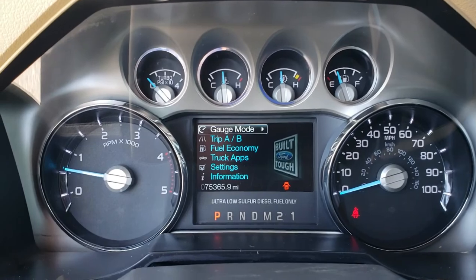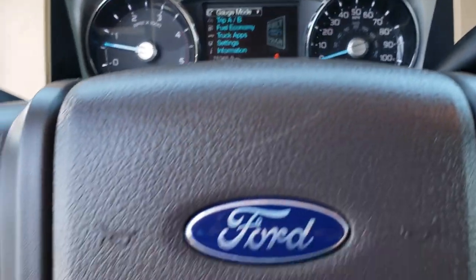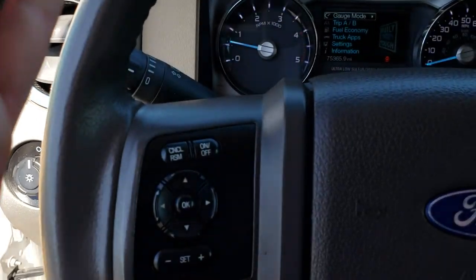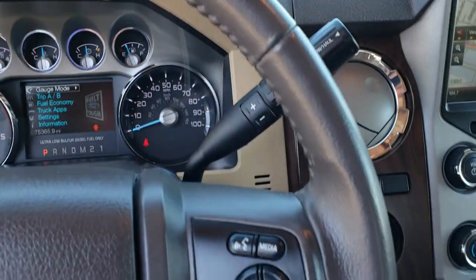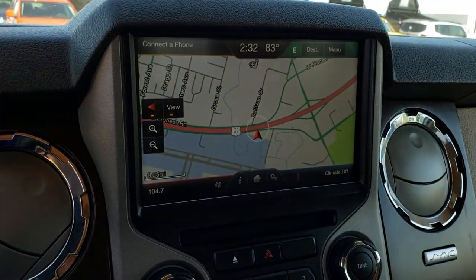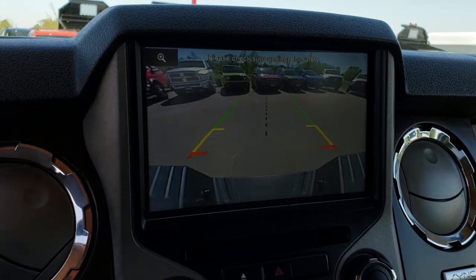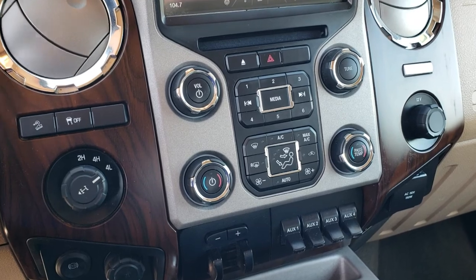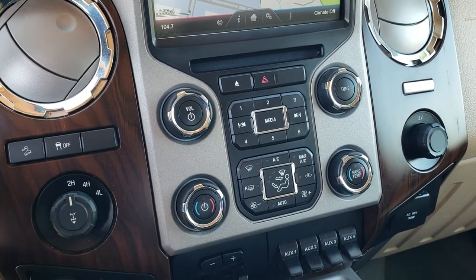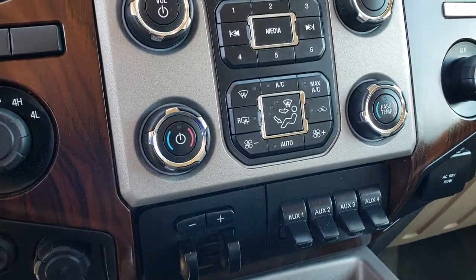As we jump inside the truck, you can see that this one has 75,365 miles. Instrument cluster is nice and clean. This one has the cruise controls and information center controls. Steering wheel is in really nice shape, no scuffs or scrapes or rips. Has the audio controls and the MyFord Touch radio with the factory navigation system — this is also where your backup camera shows up. Has the downhill assist control, stability control, turn-dial four-wheel drive, factory brake controller, tow command, four upfitter switches, and factory exhaust brake.